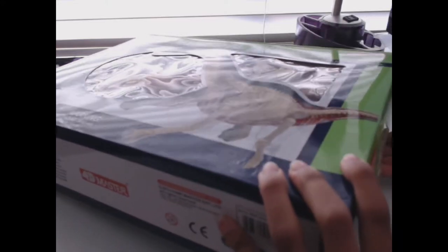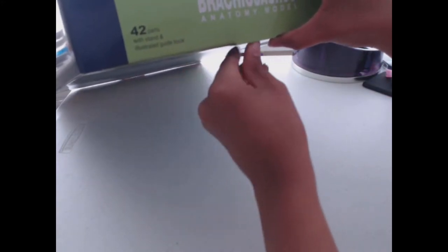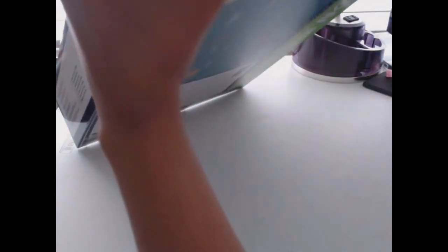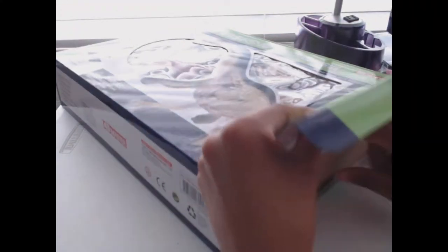Hey everyone, Vel here in editing. I decided to scrap the part where I'm reading everything in the box and the instructions, because this video turned out to be almost an hour — literally seven minutes shy of an hour. Instead, I've looked up the words I don't know how to pronounce and I'm going to read them over the assembly video. This will be a lot faster — hopefully you all enjoy this format more. Let me know in the comments below. But first we're going to start off with the information about Brachiosaurus.